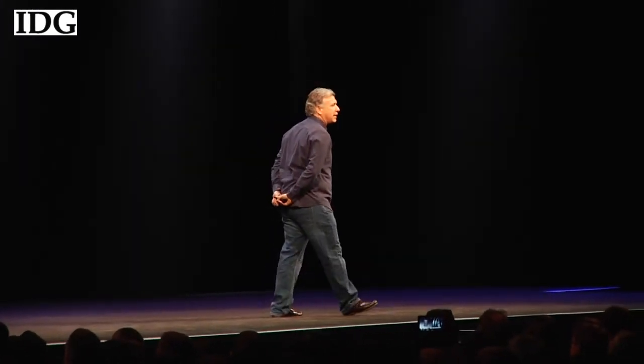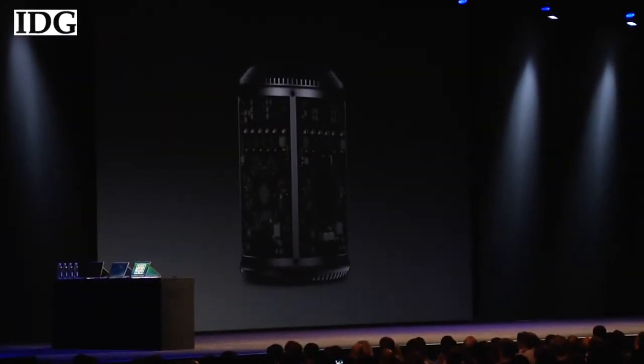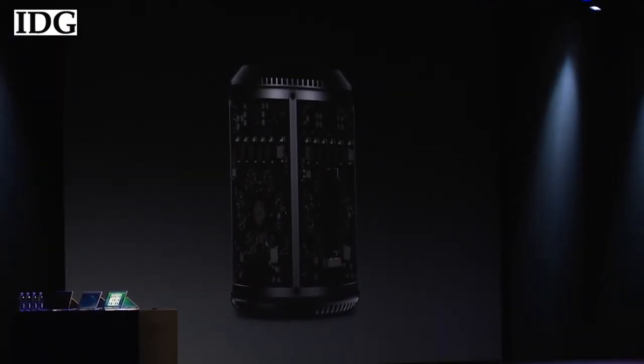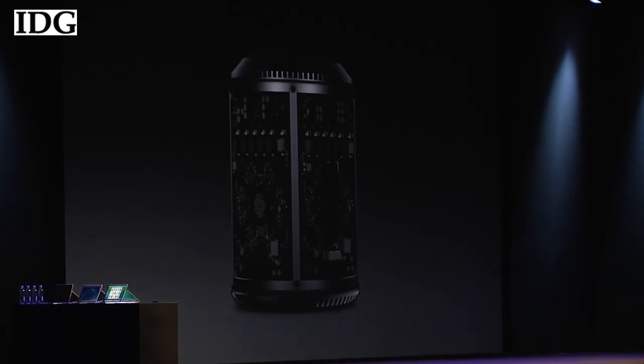This is a machine unlike anything we've ever made, both inside and out. The processor, graphics, memory, and storage are all built around a new unified thermal core. That even sounds cool. Inside is state-of-the-art technology.